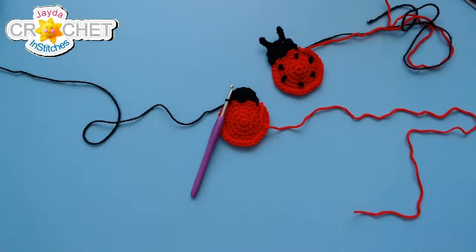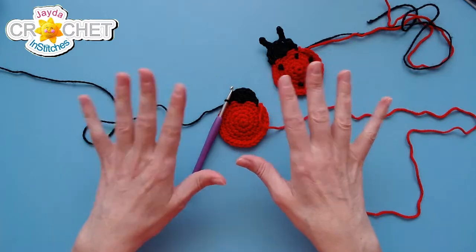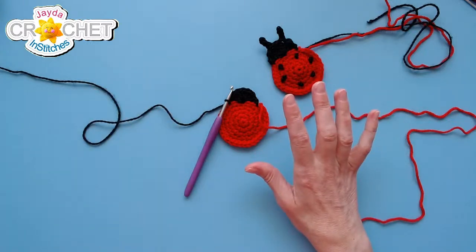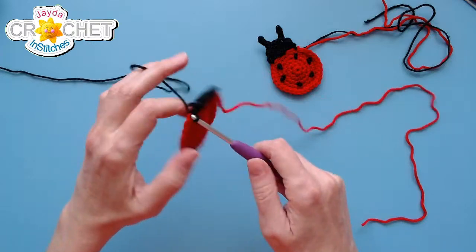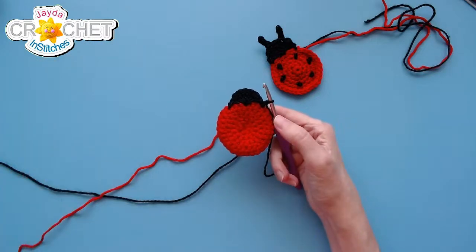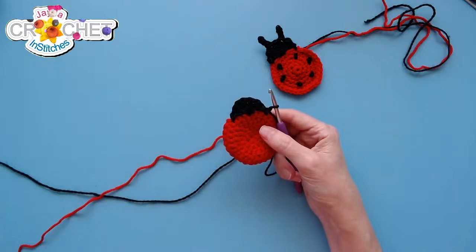Welcome everybody! That's the head done — easy peasy. We are not fastening off yet — we've got one more step for the head because we want to put on the little antennae. Chain one and turn your entire applique around so now you're looking at the back side. You're going to slip stitch into each of the next three stitches.